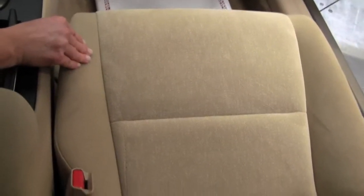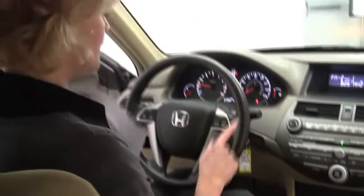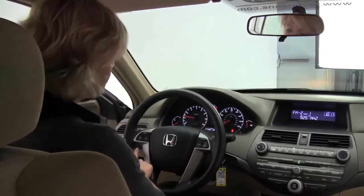The seats are in excellent condition, very, very comfy, and very roomy as well. Plenty of leg room and head room. Cruise control and steering wheel mounted controls as well.